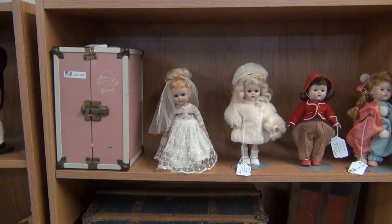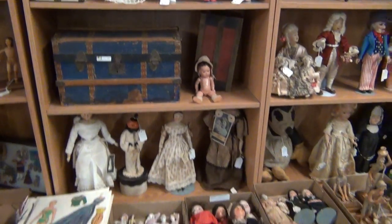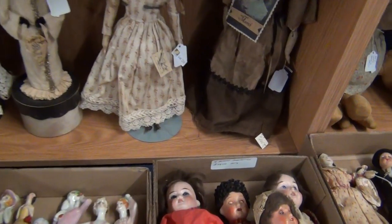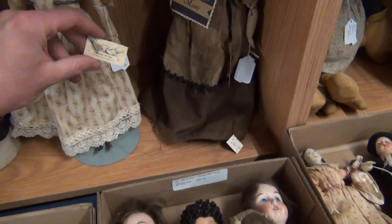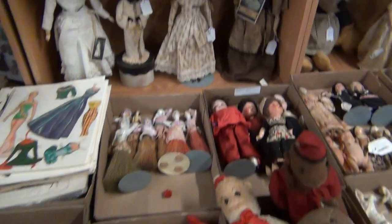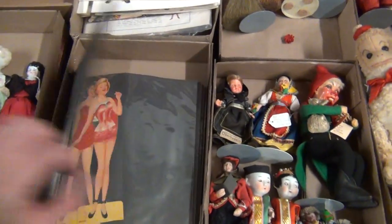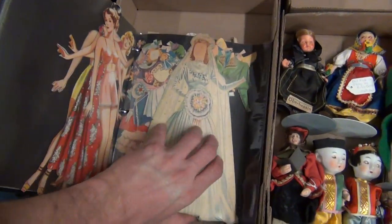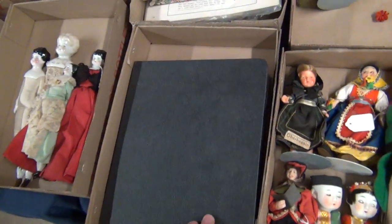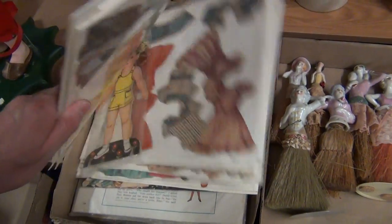Here's your vintage Jenny set - that trunk is completely full and you've got four nice outfits there. Doll trunks again, more artist dolls here with the original tags on these. Half dolls with the brooms, really nice sets of paper dolls, vintage 1930s and 1940s paper dolls.